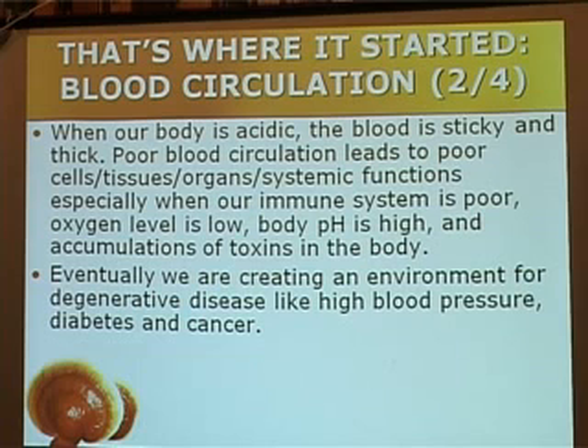So when your immune system is poor, oxygen level is low, the body is acidic and the blood is sticky — this is the environment for cancer.